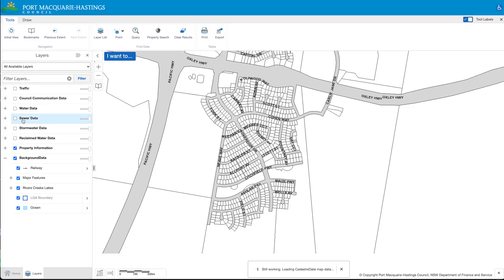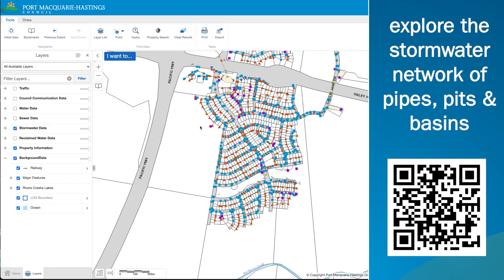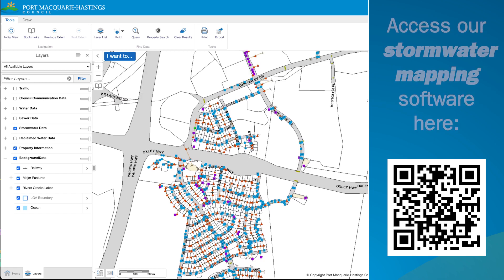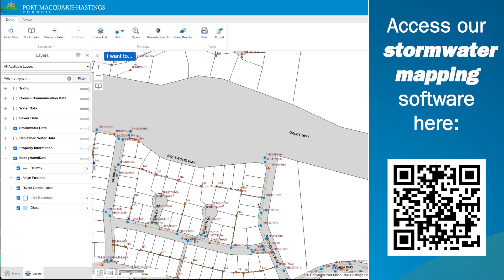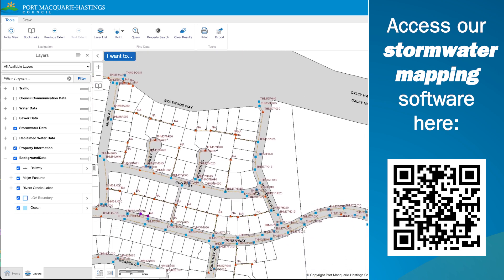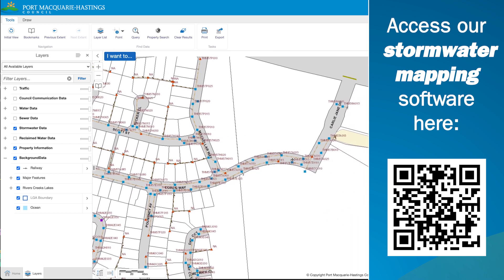For anyone that is interested, we do have on our council's website full mapping of our stormwater network where you can navigate around, drill down to individual pits and pipes, or look at the entire network and catchment — seeing from where your own house is, you can follow the pits and pipes downstream to the creek, gully, river, or ocean to see where runoff from your own property ends up.